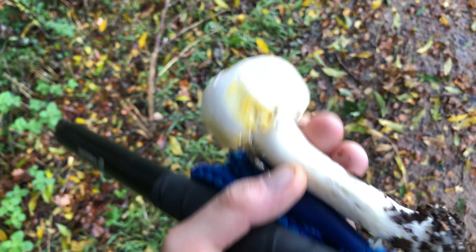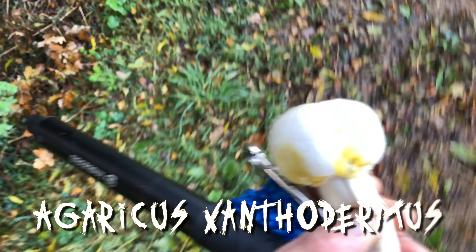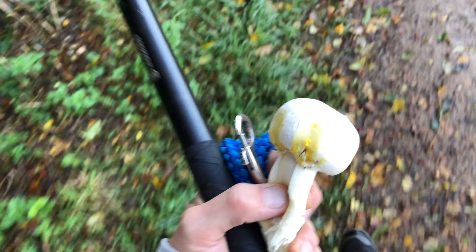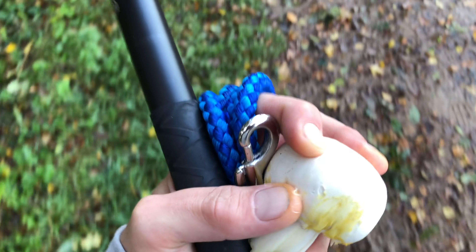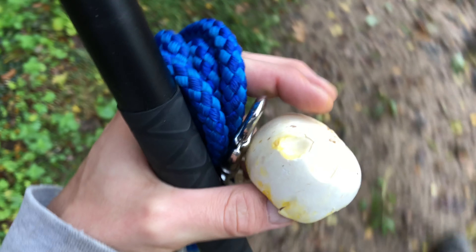There you go, the yellow stainer. Looks like a perfectly good mushroom, but it bruises yellow. I've seen Stan bruise yellow as well. As you can see — yellow.